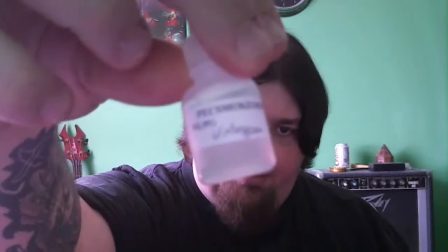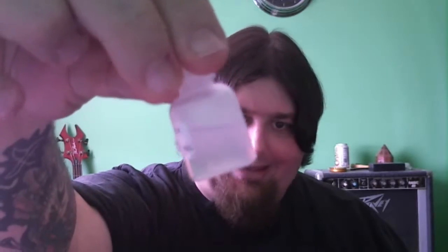Hey everyone, Case 1320 back to do another quick video review. Today I will be reviewing PEC smoke shop dot com wintergreen. It's 12 milligrams and there's a VG/PG mix.